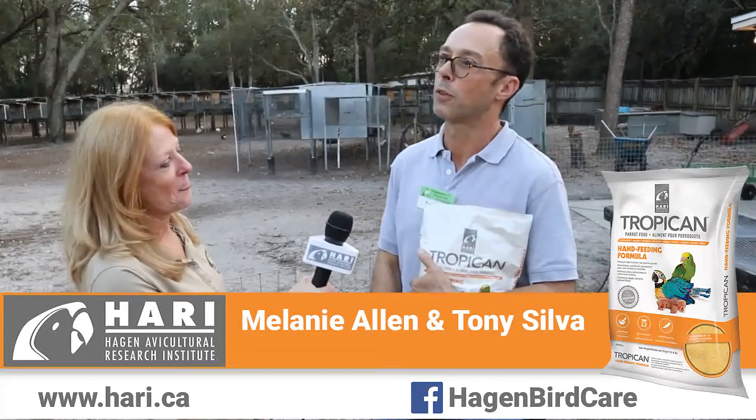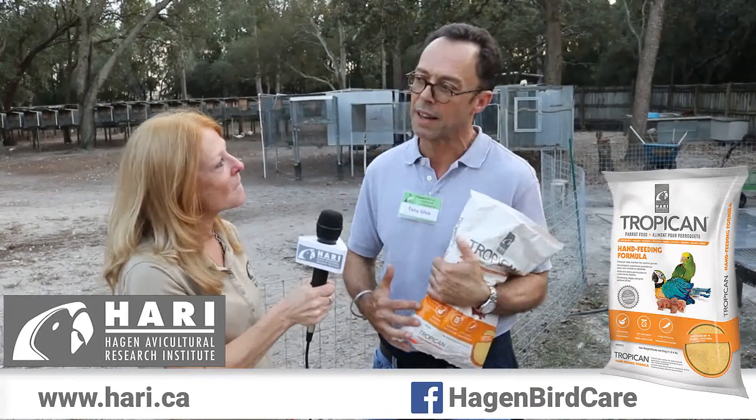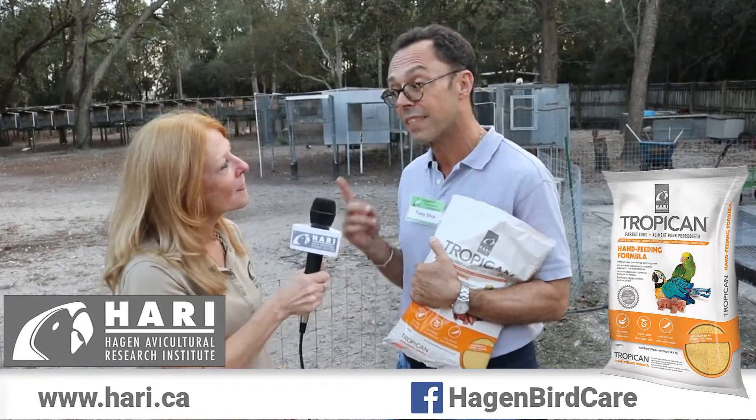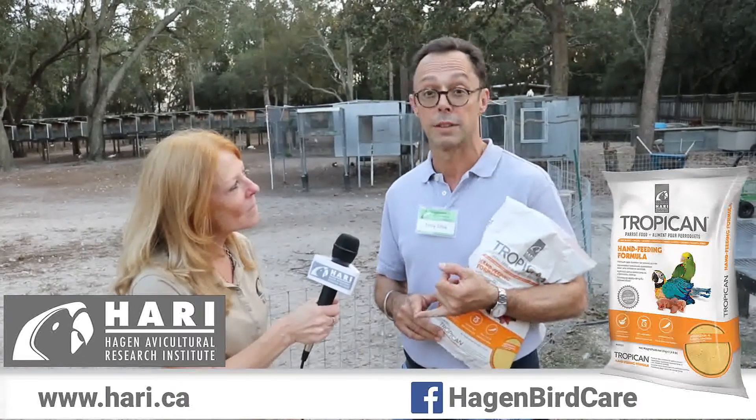I've known Mark for 30 years and we had always talked about his formula and his research, but he never had the opportunity to use it until recently. When we use formula we look at a couple of things: how well does it dissolve? Does it stay lumpy? Does it separate? Do the solids sink to the bottom and water rise to the top? Because when you're feeding chicks, the tendency is you pull from the top — the ones from the top get watery formula and the ones from the bottom get more solids.